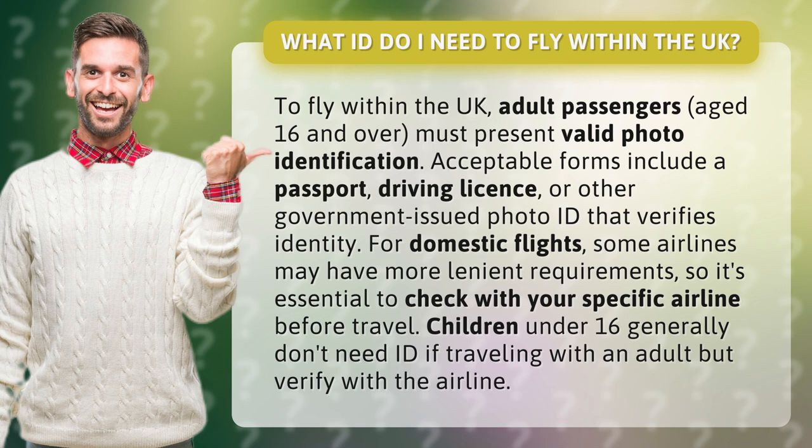For domestic flights, some airlines may have more lenient requirements, so it's essential to check with your specific airline before travel. Children under 16 generally don't need ID if traveling with an adult, but verify with the airline.